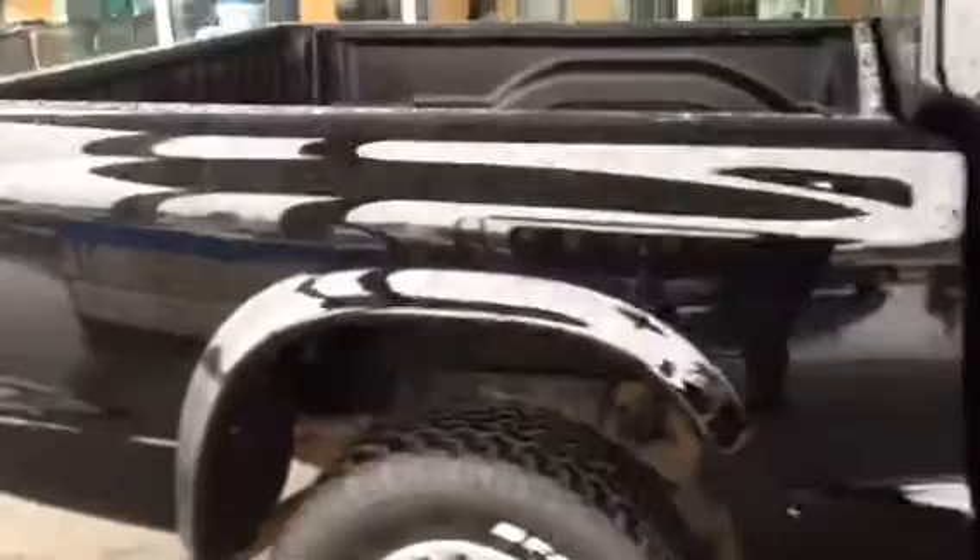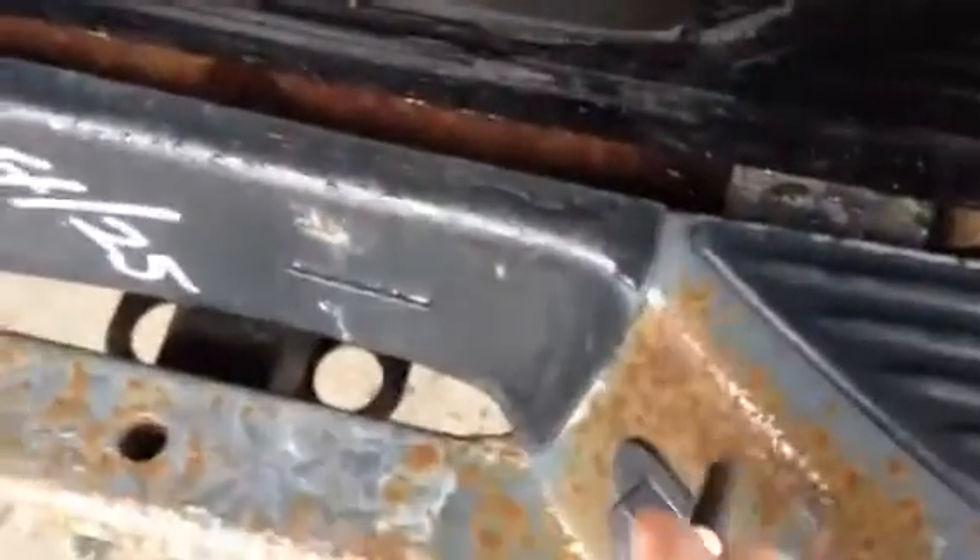Very good vehicle, 126,000 kilometers, got a box liner sprayed into it, and you can see the bumper. It's actually surface rust, no holes, just needs a little bit of paint on it.